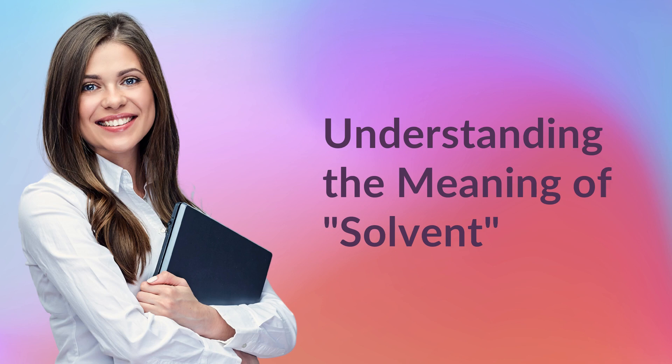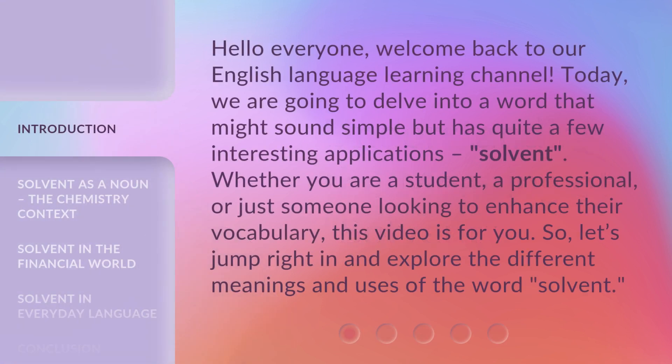Hello everyone, welcome back to our English Language Learning Channel. Today, we are going to delve into a word that might sound simple but has quite a few interesting applications: solvent. Whether you are a student, a professional, or just someone looking to enhance their vocabulary, this video is for you. So, let's jump right in and explore the different meanings and uses of the word solvent.